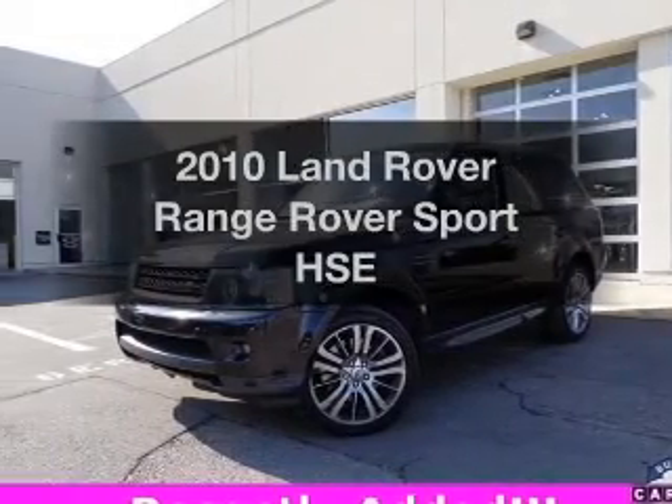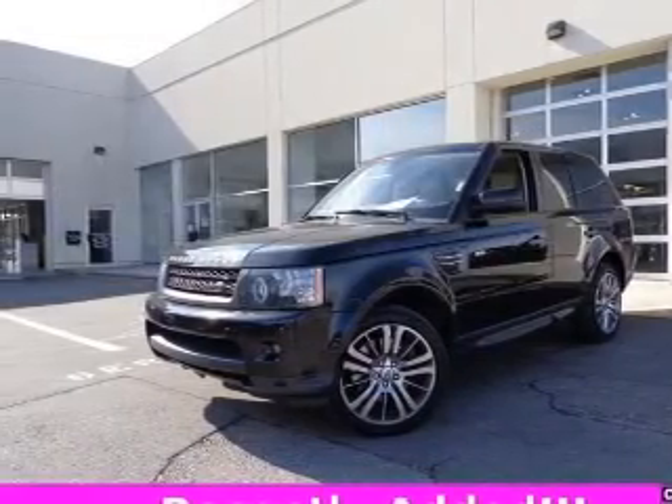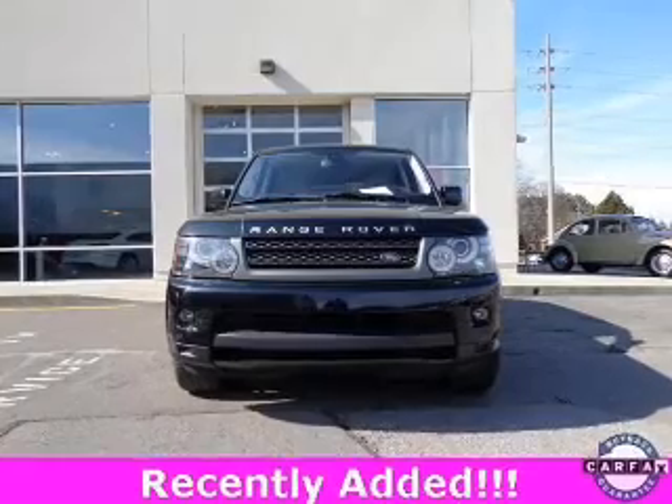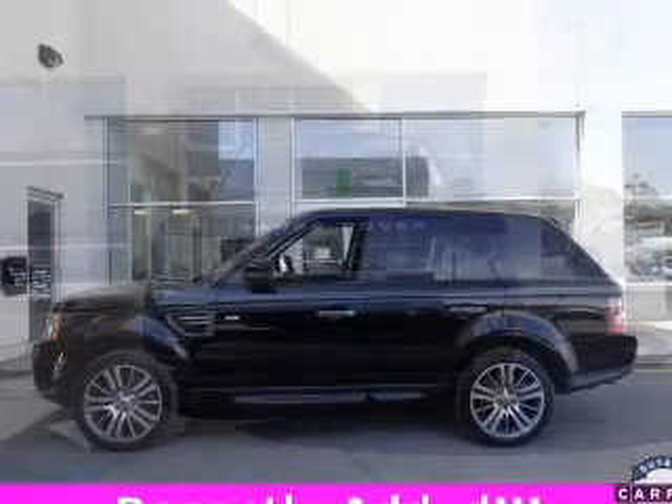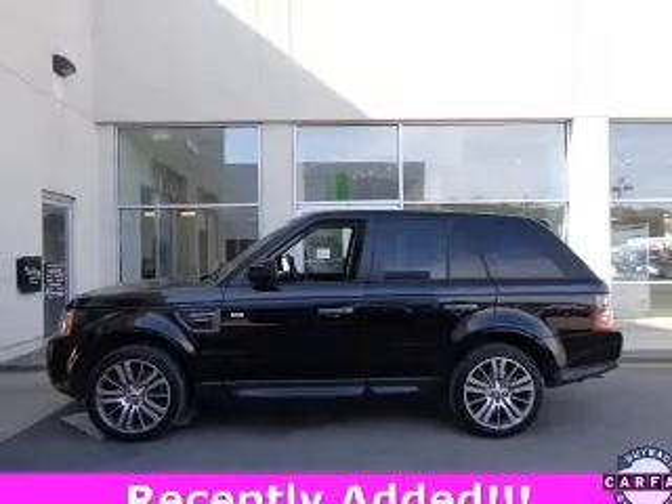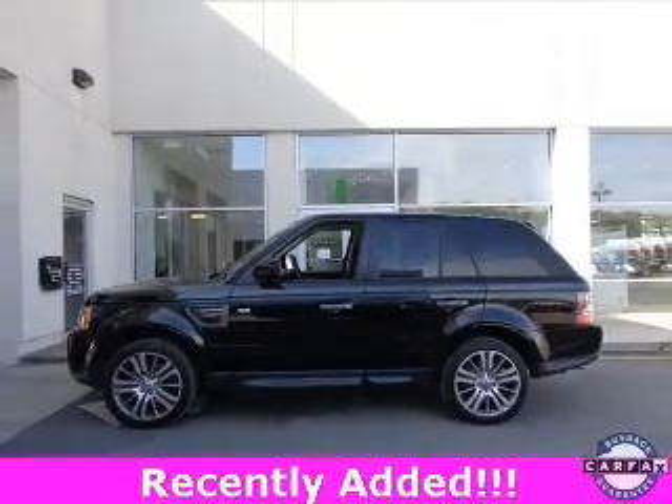Check out this 2010 Land Rover Range Rover Sport — this is the set of wheels you've been looking for. The powertrain includes four-wheel drive with a powerful eight-cylinder engine driven by a six-speed automatic transmission.